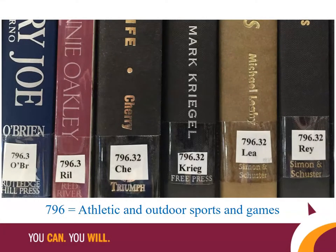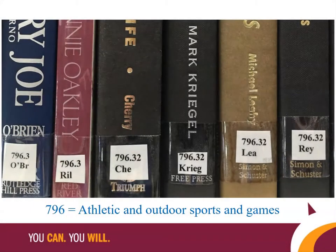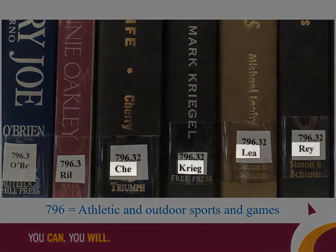Since the first three numbers in the call number refer to the specific subject area, there may be many items with the same first three numbers. Next, use the numbers to the right of the decimal point to further pinpoint the item you're looking for. When there are several books with the same digits after the decimal point, then you need to use the letters after the number to find the item alphabetically.